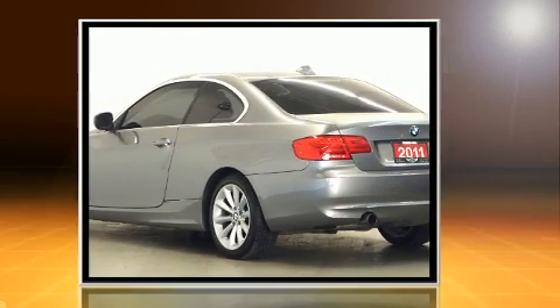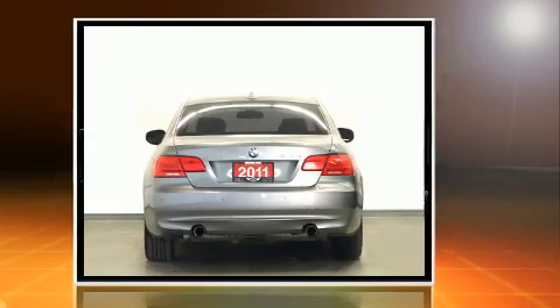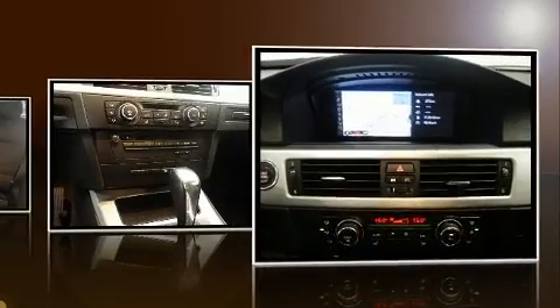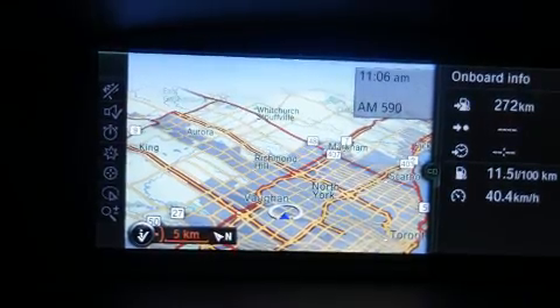BMW prioritized handling and performance with features such as front and rear reading lights, adjustable headrests in all seating positions, a power seat, automatic temperature control, power door mirrors and heated door mirrors, remote keyless entry, and leather upholstery.